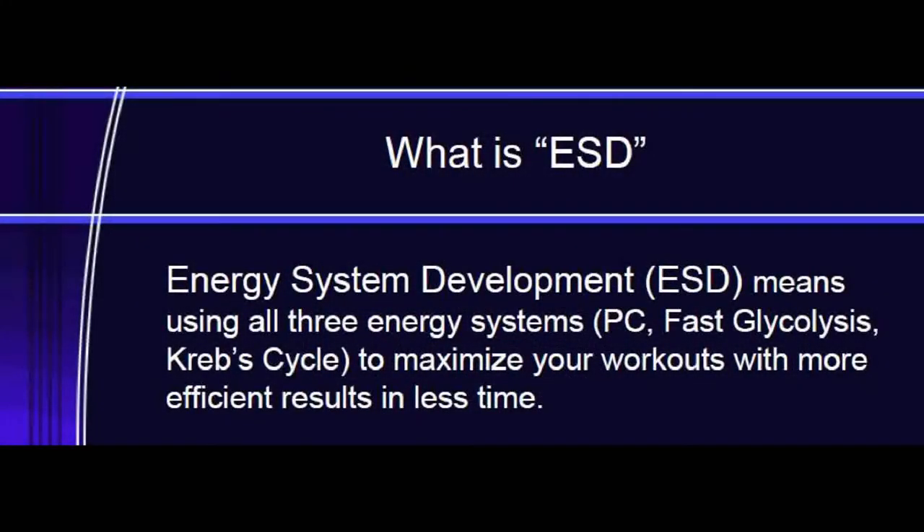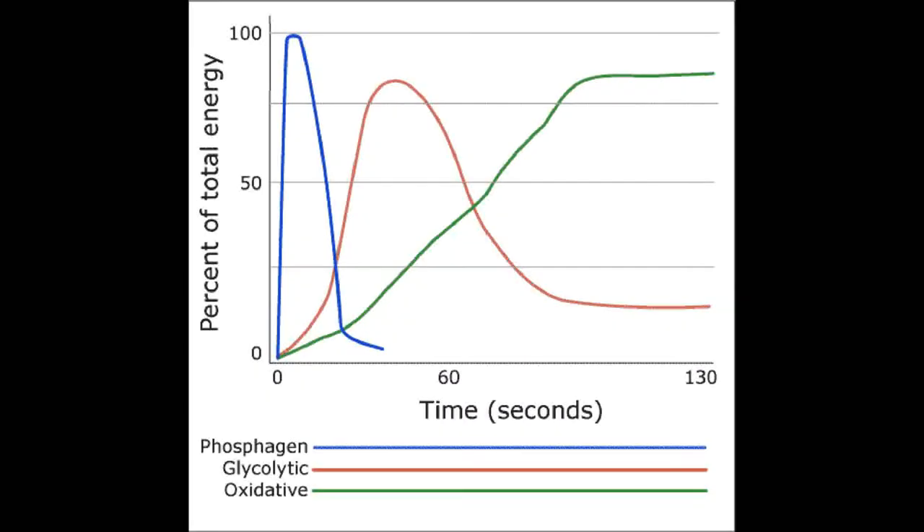ESD, or energy systems development, is a scientific approach to cardiovascular fitness training. ESD uses all three energy systems — the creatine phosphate, fast glycolysis, and Krebs cycle — to maximize your workouts with more effective results in less time.